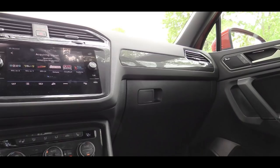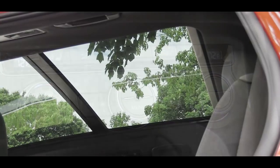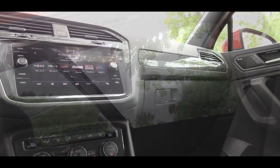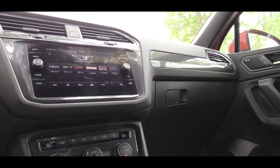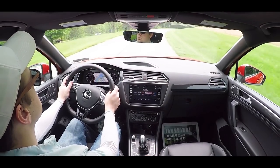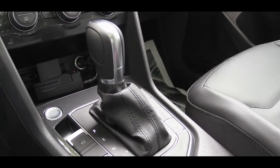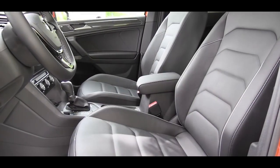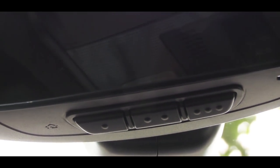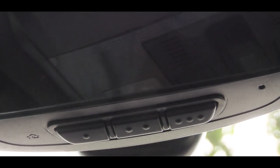Moving to overall interior quality: dual-zone climate control comes standard for the SE trim level and up. Panoramic sunroof for the SEL trim level and up. With the SEL Premium, you get ambient lighting. I definitely don't mind the interior — there is a small rubberized tray just to the left of the cup holders behind the shifter. Electronic parking brake, dual USB ports, quilted leather on the doors, and homelink controls for up to three garage doors around the frameless rearview mirror.